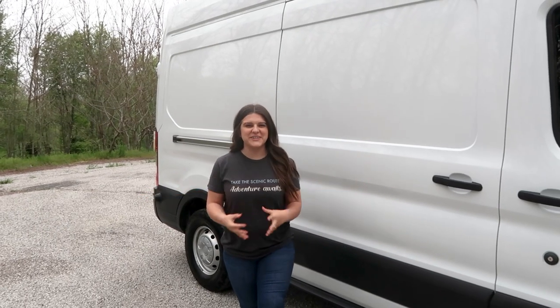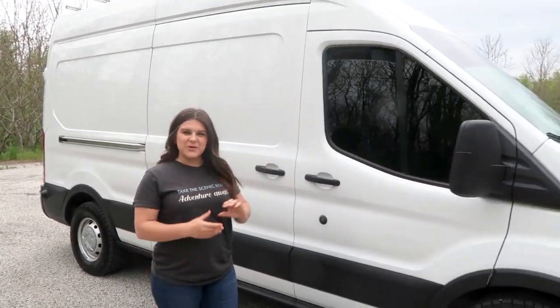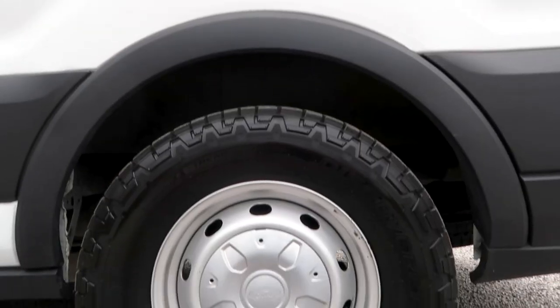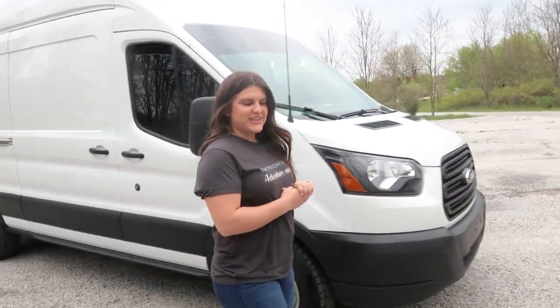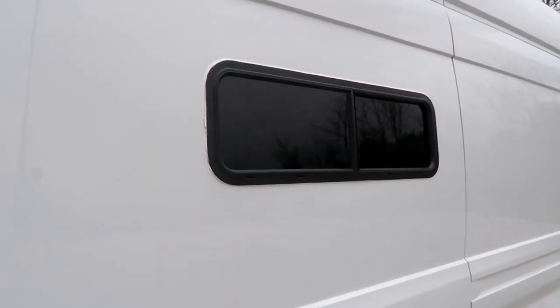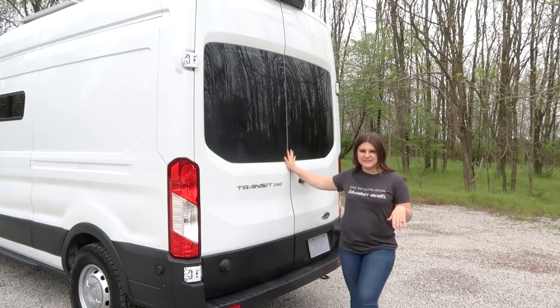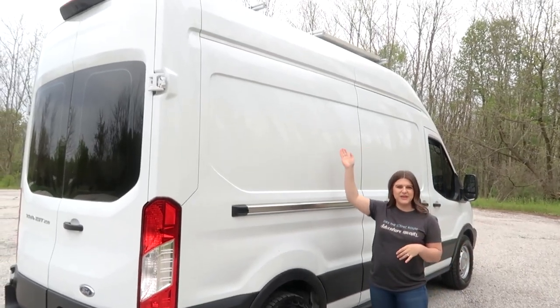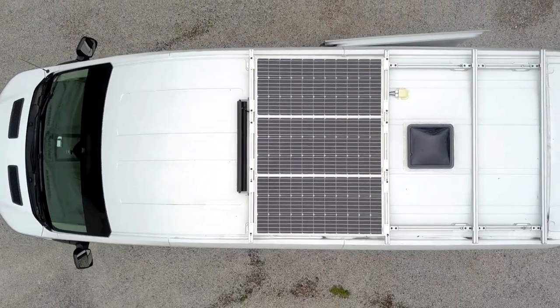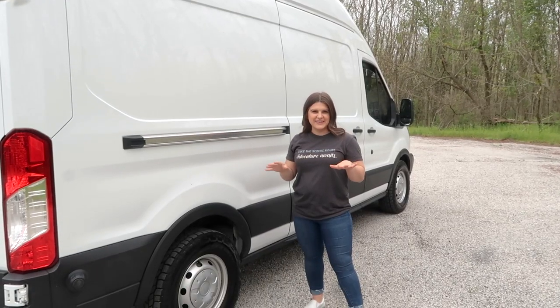As you can see from the exterior, it is a standard 148 van. However, we did make some upgrades. We have tinted the windows, upgraded the tires for a more beefy adventurous look, and back here we added another window with limo tints on the rear windows. Up on top we have 300 watt solar, a Dometic Fantastic fan, and a low profile roof rack.